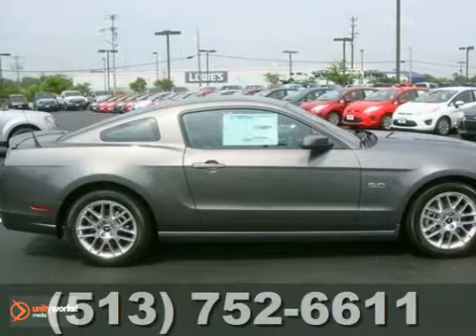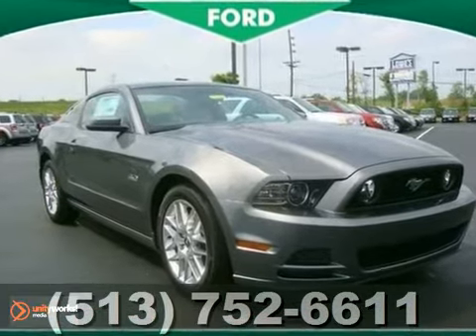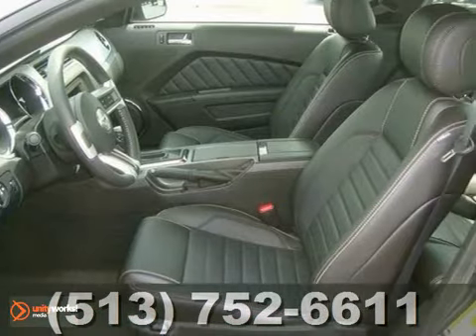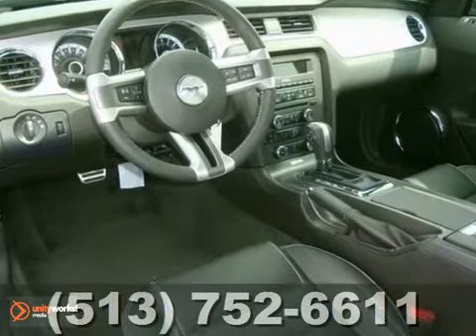Take a good look at this one. A 2013 Ford Mustang GT — from its road-gripping tires to its powerful engine, this sleek and stylish sports car was engineered for those who love to drive.